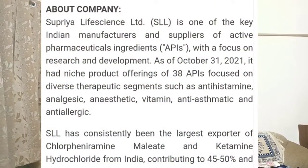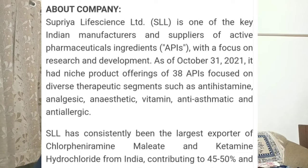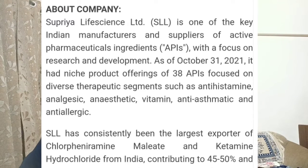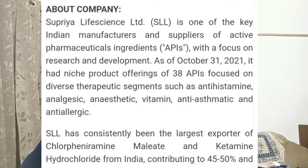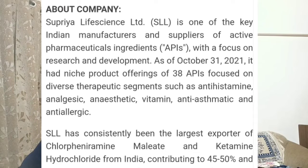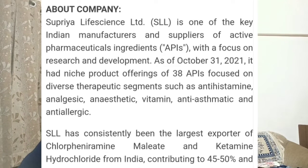Apart from that, the company has some fundamental strengths which make it attractive from a long-term point of view as well. Supriya Life Sciences is one of the key Indian manufacturers and suppliers of active pharmaceutical ingredients, with a focus on research and development. It has niche product offerings of 38 APIs focused on diverse therapy segments.